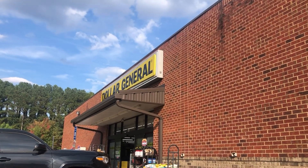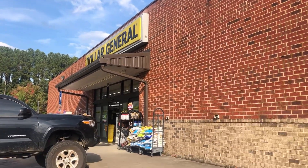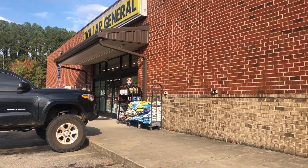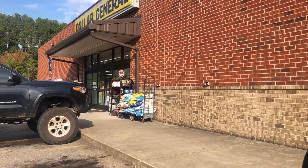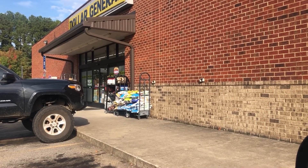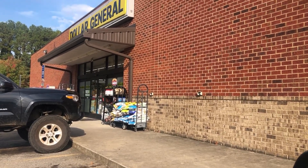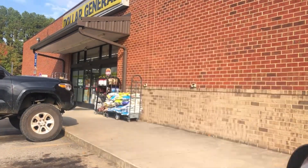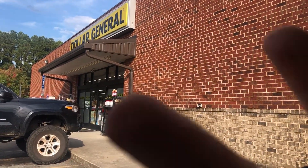Hey everybody, welcome to the Frugal Gardener! I'm here at Dollar General and I'm gonna show you two freebies you can get this week. I made two trips and I'm gonna show you what I got for absolutely — well, I may have had to pay a few pennies — but I got a great deal. I can't wait to share it with y'all. You need to go to your Dollar General this week, it's a must-run!